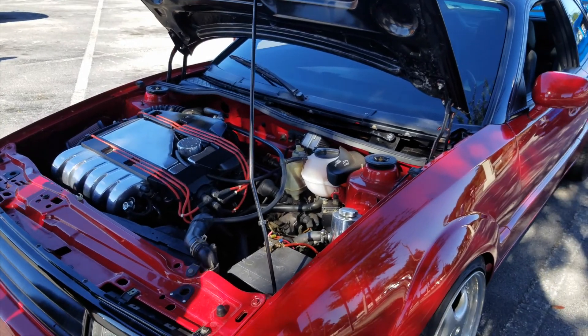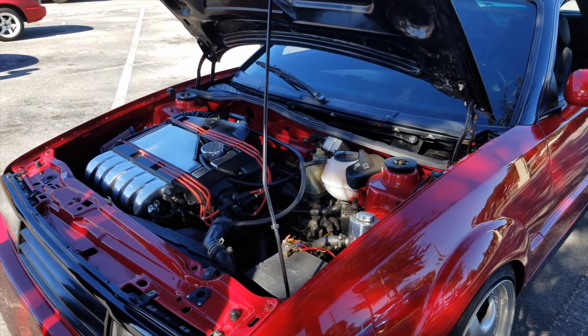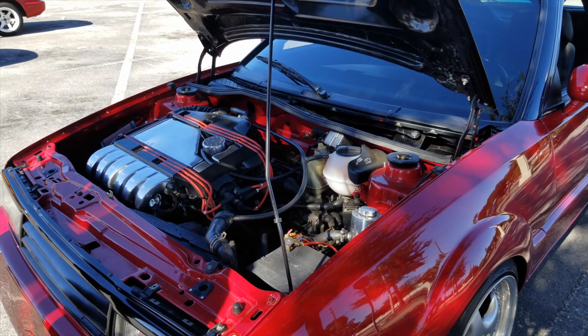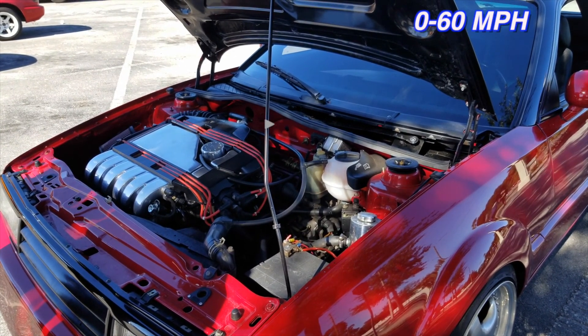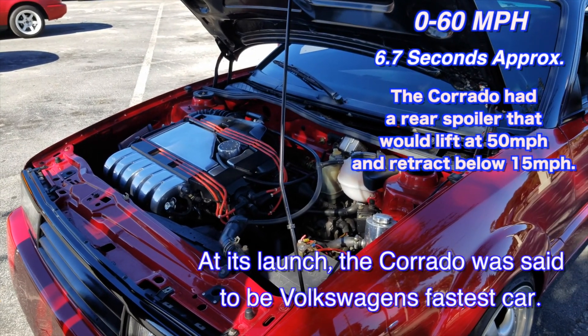It's an OBD1. Have you dynoed it at all? No, not since I purchased it. Do you have any idea how fast this will go to 60? Not really. These were quick cars back in the day. Yes, they were.